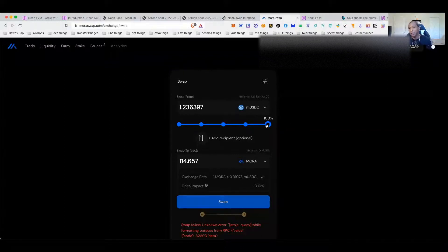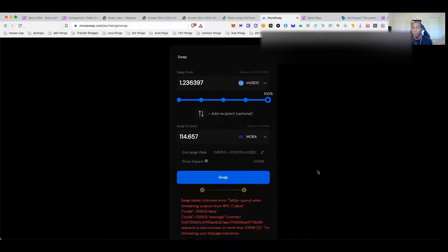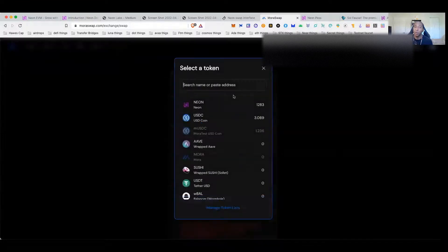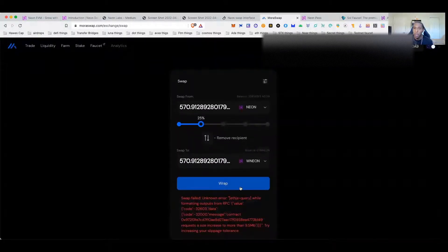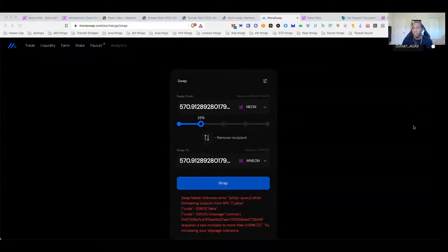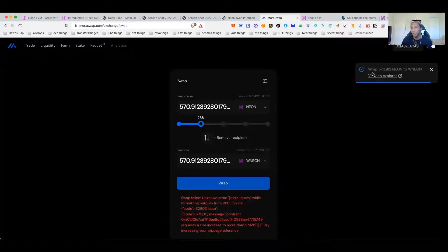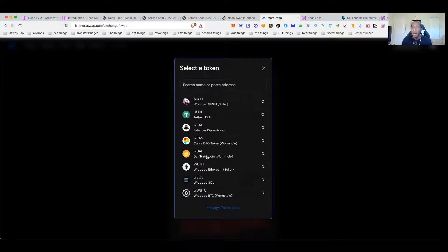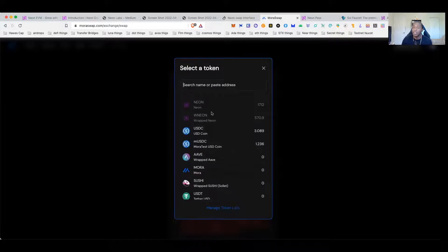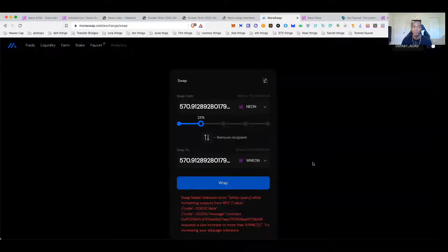Over on MoraSwap, you can see I was trying to get the MORA token but it keeps giving me an error. For the most part, what you can do right now is swap NEON into wrapped NEON. I'll go ahead and do it so you can see it works. There you go — it wrapped the token, so that swap works. But for whatever reason the contract for MORA is not working and won't allow you to swap into it. You can also swap to get USDC and mUSDC — I thought getting mUSDC might let me get MORA, but it didn't.